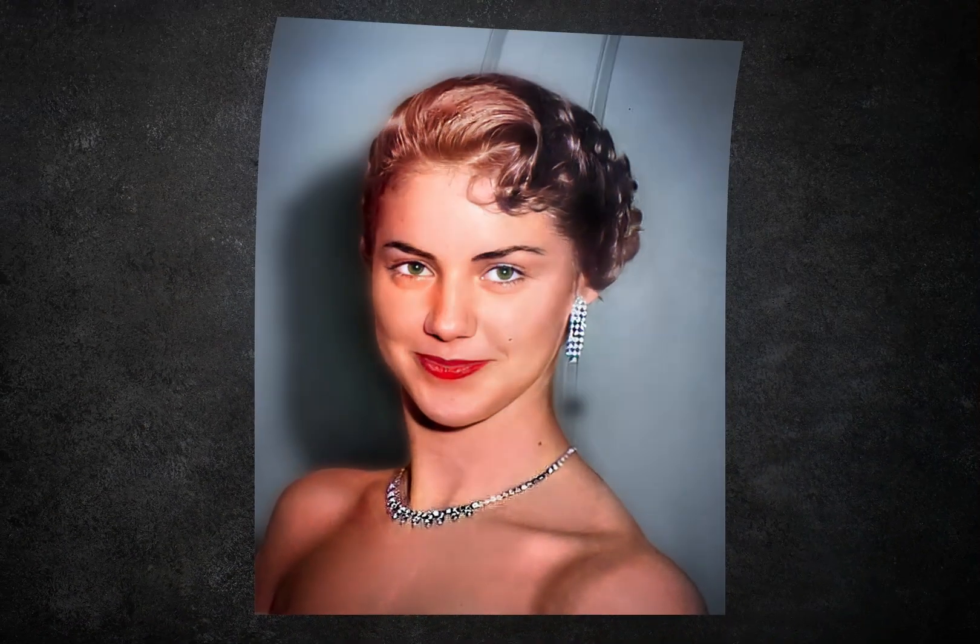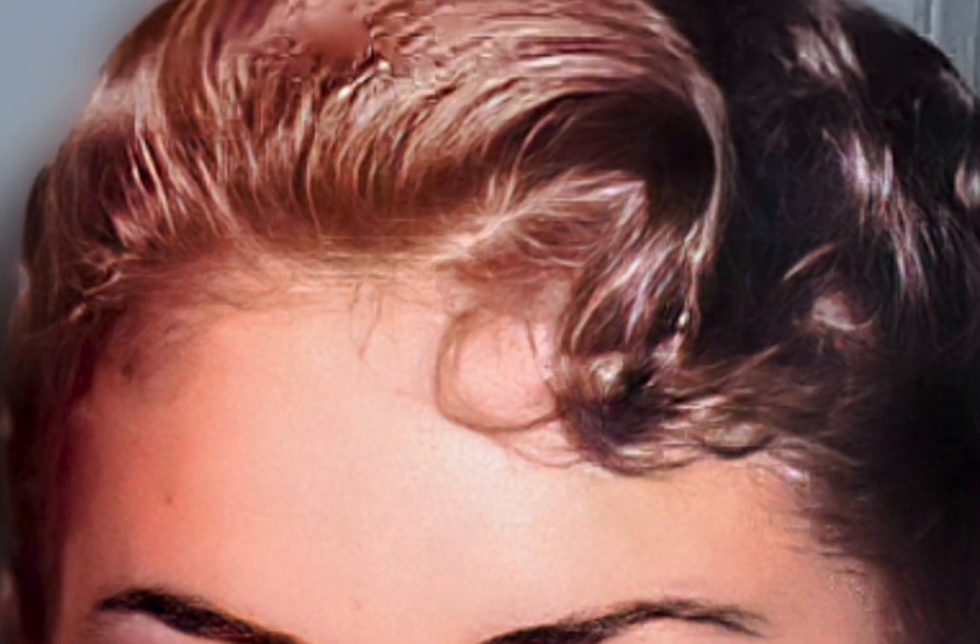If we zoom in on this we see that while it's colorized, it doesn't fix the resolution. Then came this — the very first purported-to-be AI upscaler. When we zoom in now, you will see it's healed a lot of the problems that we saw previously.